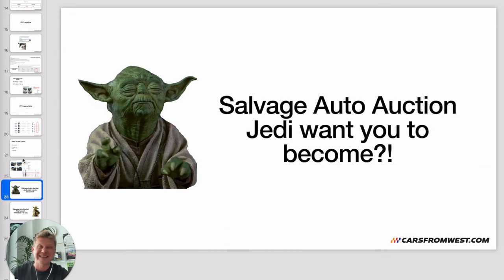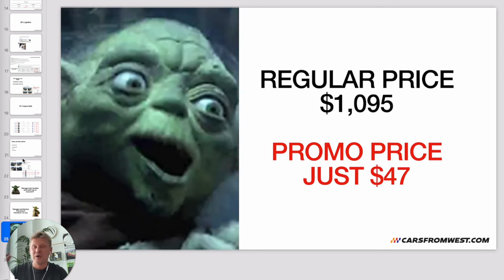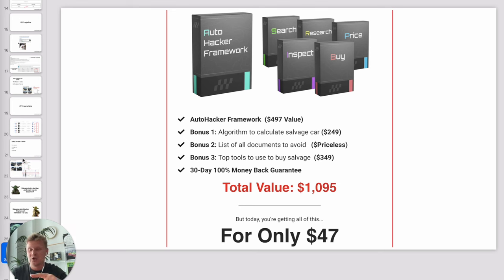If you want to become a salvage auto auction expert, I have an offer for you. I created the Salvage Auto Hacker Framework based on my experience. The regular price is over $1,000, but I have a promo price of just $47. You'll learn how to search, research, price, inspect, and buy. I'm also including three bonuses: an algorithm to calculate salvage car price, a list of all documents to avoid, and my top daily tools. There's also a 30-day, 100% money-back guarantee. Click the link below and I'll see you in the course.